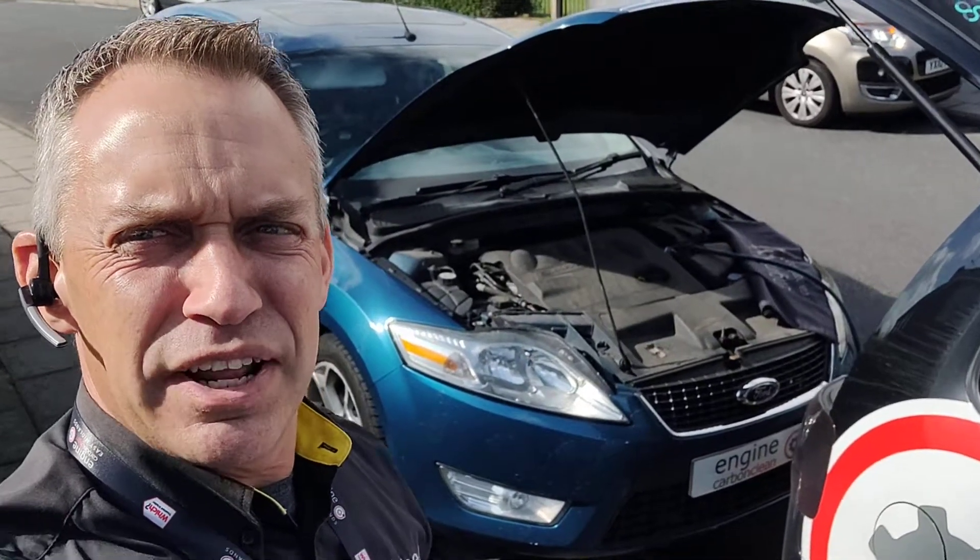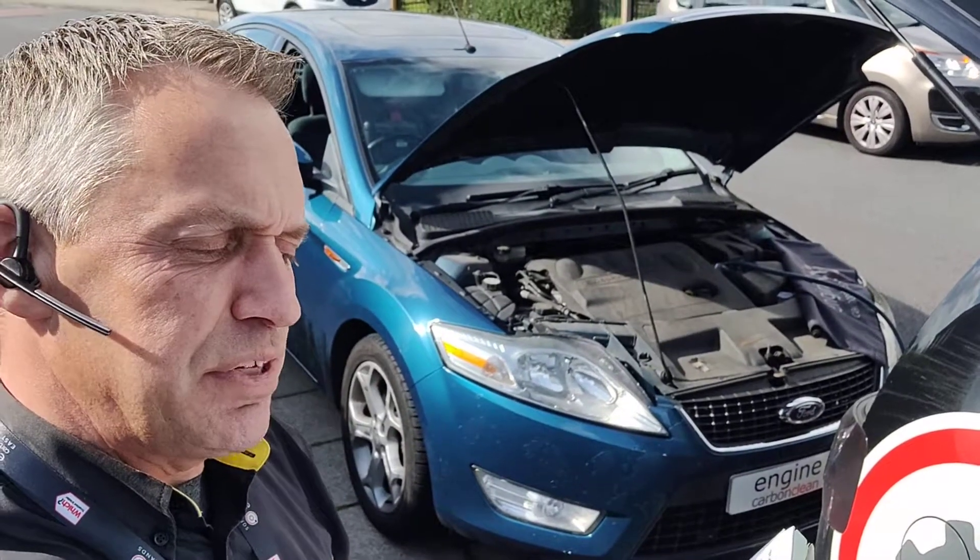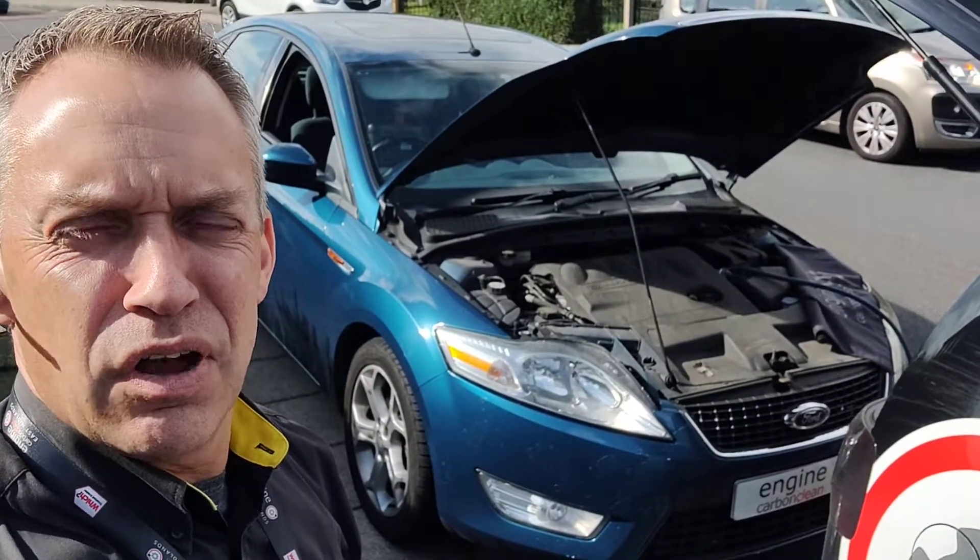Afternoon, Agent at Engine Carbon Clean. We're in Sutton in Ashfield this afternoon. We've got a Ford Mondeo 2-litre diesel. This is a 57 plate, 156,000 on the clock.